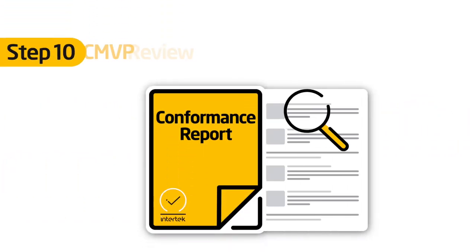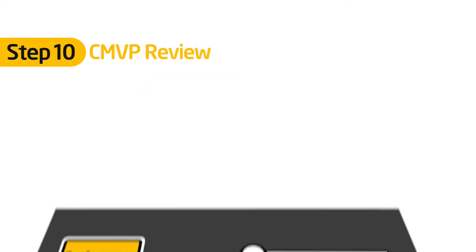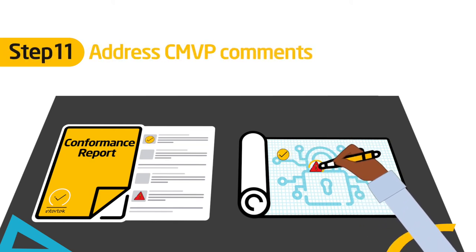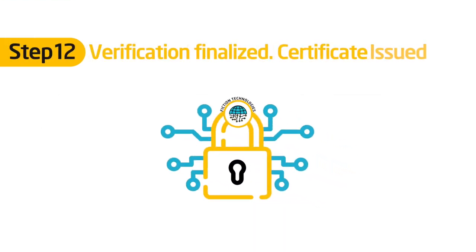CMVP reviews the submission. We address any comments made by CMVP. Verification is finalized, and a certificate is issued.